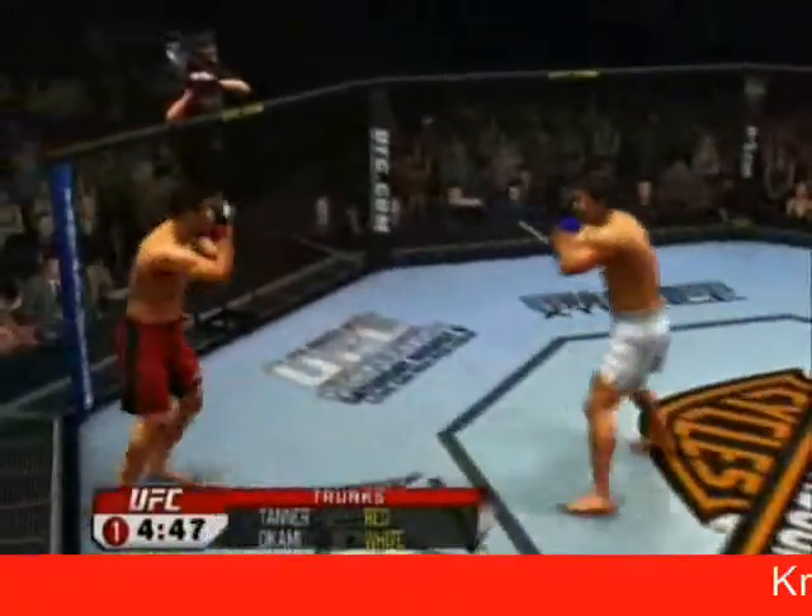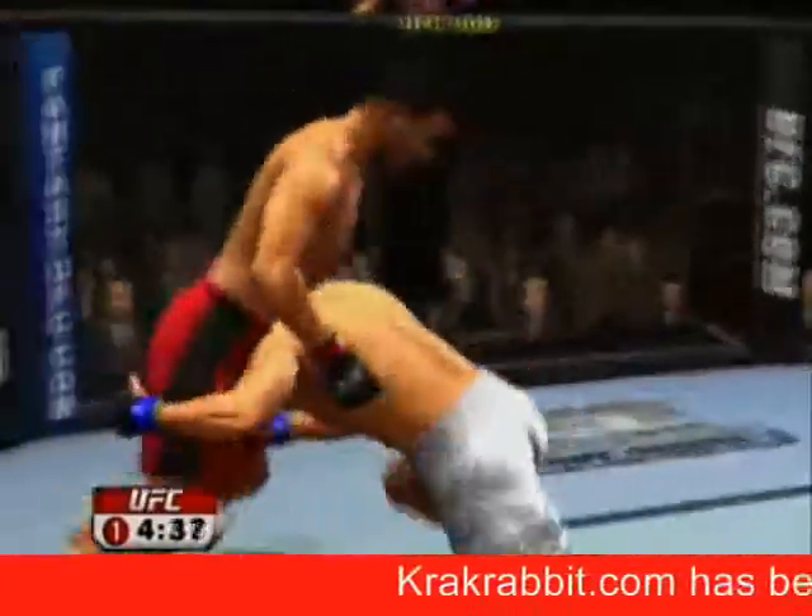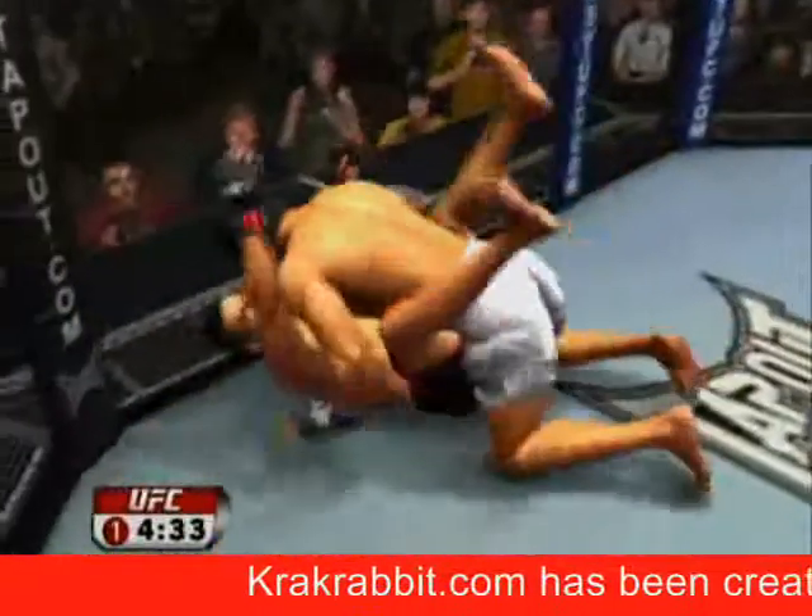Evan Tanner was looking to make a comeback when he met Yushin Okami back at UFC 82. It might have been a case of too much too soon on the comeback trail — and oh, he's down! Okami lets him back up. Nice job, double leg takedown.